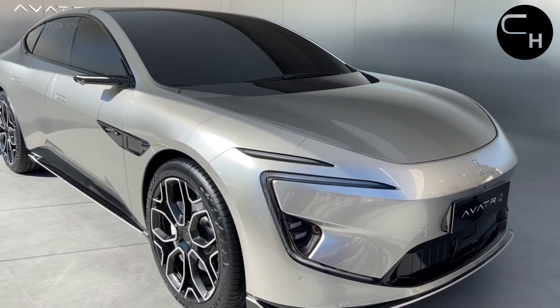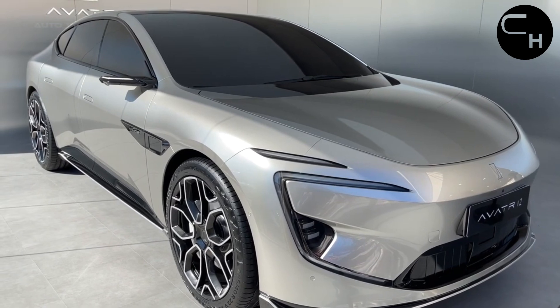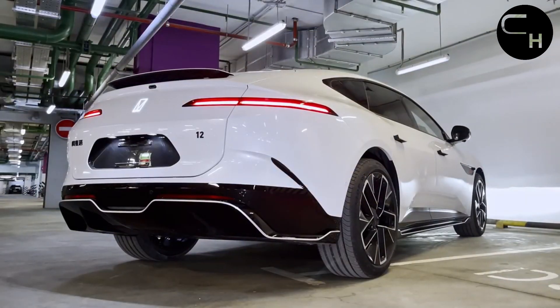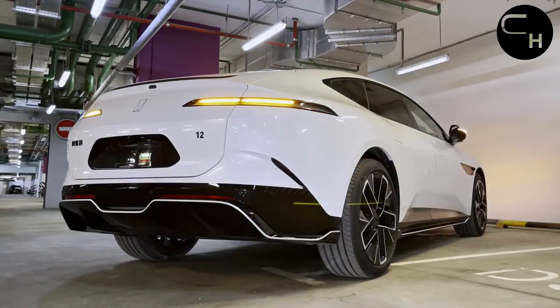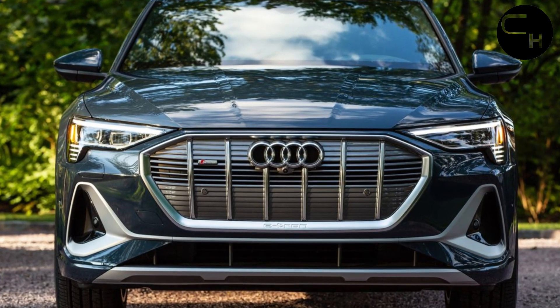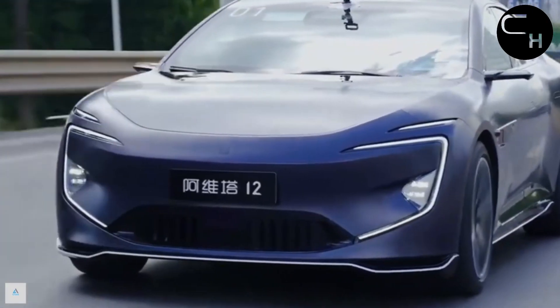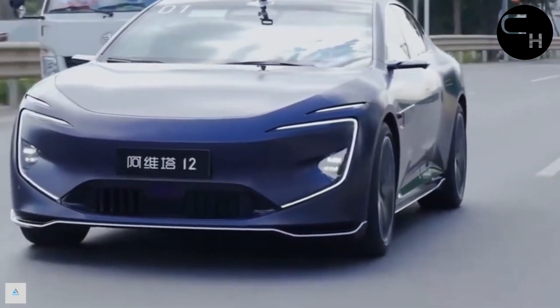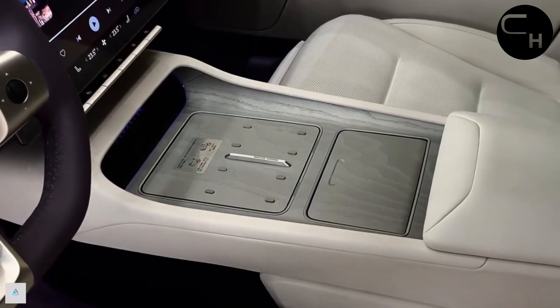The vehicle also comes with 64-color intelligent ambient lighting. Avatar 12 is the third pure electric vehicle in the world to feature electronic rear-view mirrors, after the Audi e-tron and Lotus Electra. These mirrors not only offer anti-glare, anti-heating, and anti-fog features, but also enhance night vision capabilities.